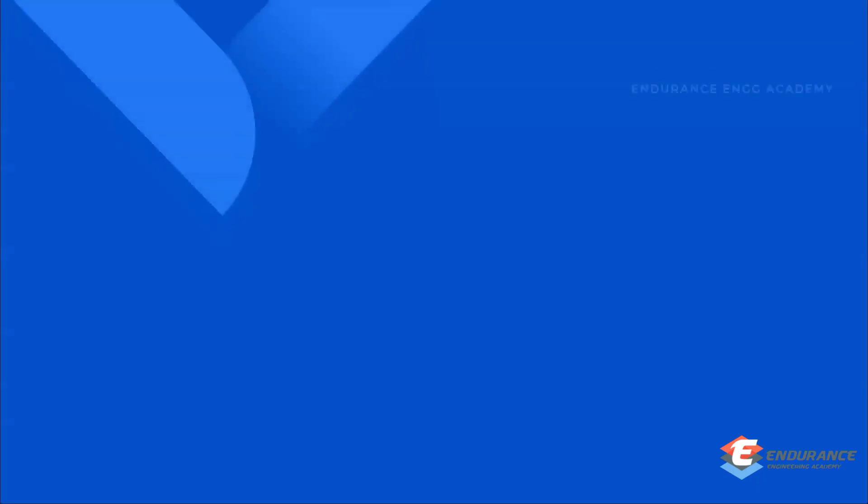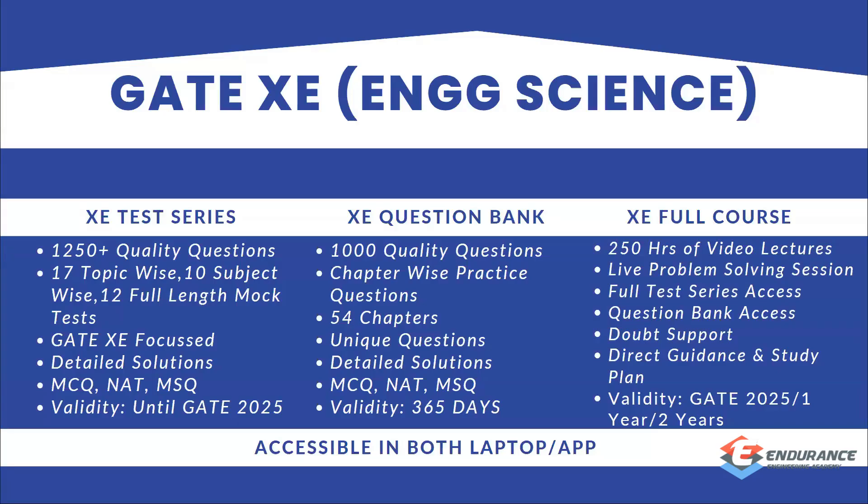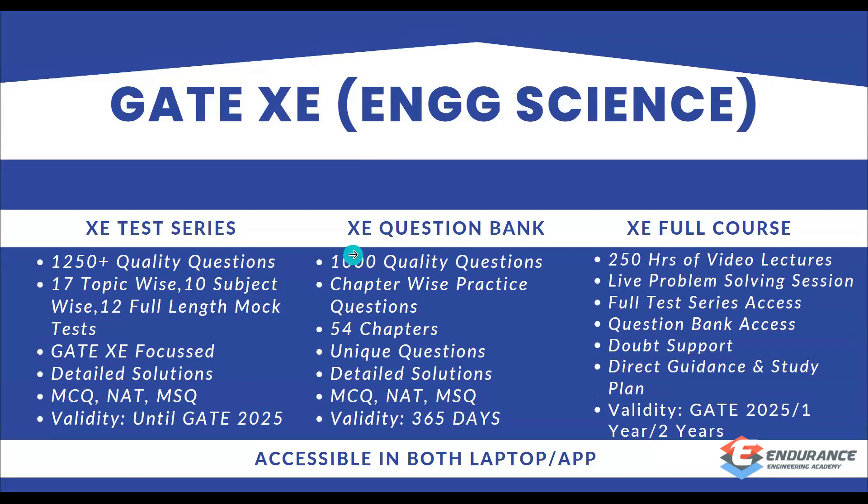Let me give you an idea about what this video will consist of. It will cover our institute, the test series and question bank features for Engineering Science, and also the test series and course for Mechanical Engineering. Those interested in Engineering Science can go through our Engineering Science course fee features.